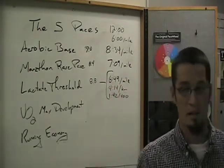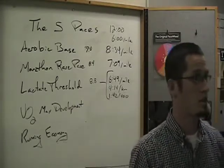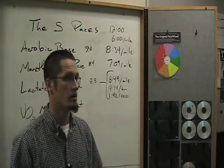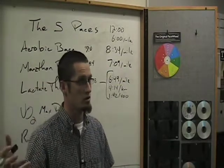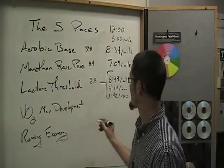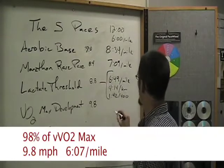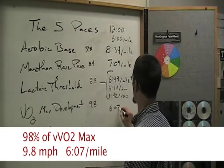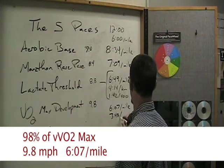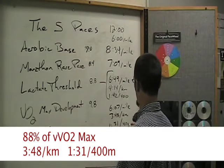The next training pace is VO2max development, where we're trying to stress the aerobic system to improve the capacity of oxygen-enriched blood carried through the system. That's at 98%, so 9.8 miles per hour is 6:07 per mile, or 3:48 per kilometer, or 1:31 per 400-meter lap.